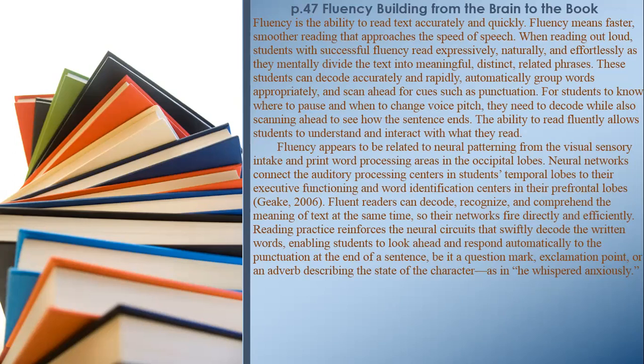These students can decode accurately and rapidly, automatically group words appropriately, and scan ahead for cues such as punctuation. For students to know where to pause and when to change voice pitch, they need to decode while also scanning ahead to see how the sentence ends. The ability to read fluently allows students to understand and interact with what they read.